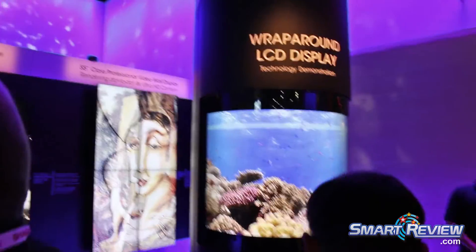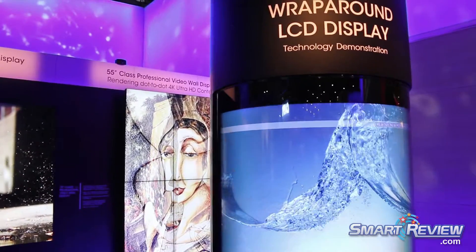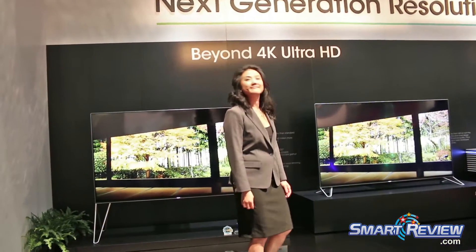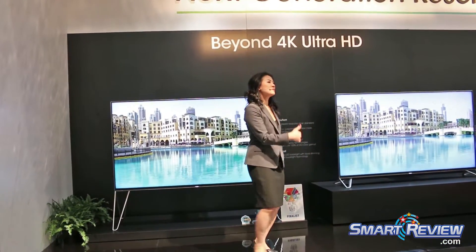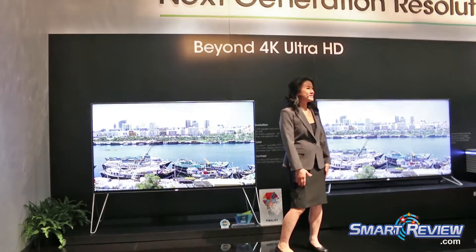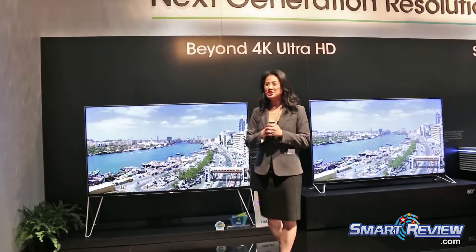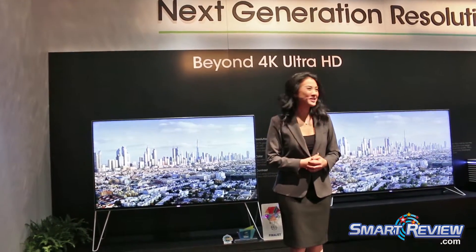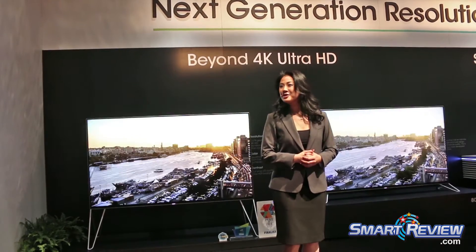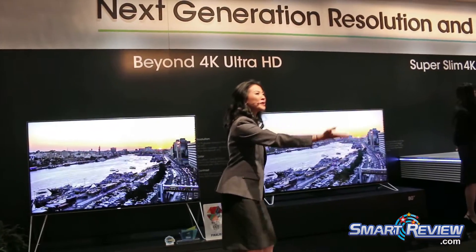Alright, let's get everybody into the booth today because there are so many technologies to explore. See how Sharp is creating the next generation of displays. Thank you so much for your time and welcome to Sharp. I hope you're coming into our booth.